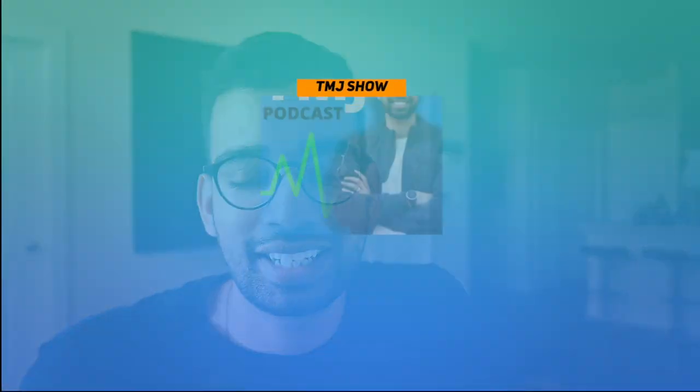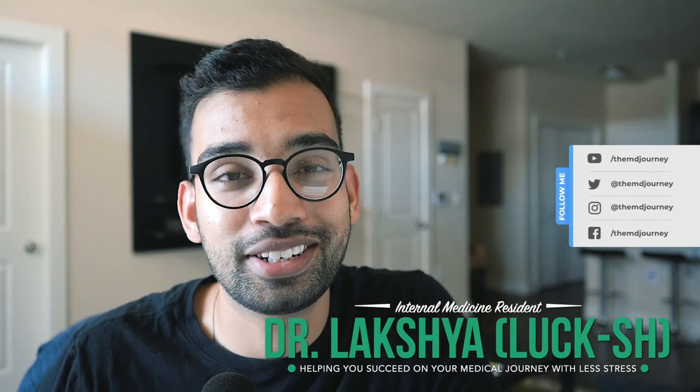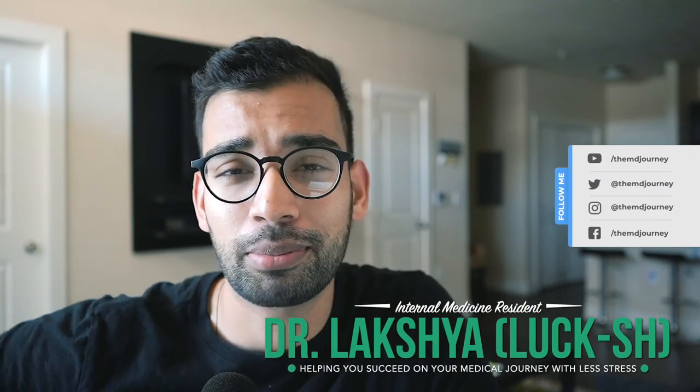Welcome to another episode on the TMJ Show and the MD Journey channel, completely dedicated to helping you succeed on your medical journey and doing it with less stress. My name is Lakshman, internal medicine resident. I've been making videos, blog posts, and more for the last two to four years. Here on this channel I make content on how to study better, how to get better grades, how to be more productive, as well as how to crush it on your clinical rotations.